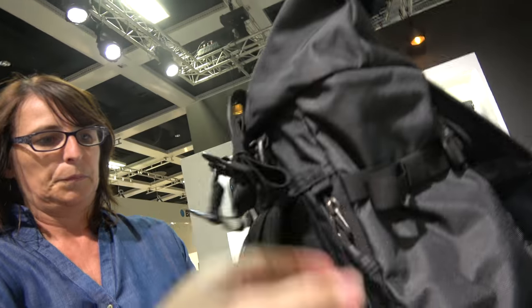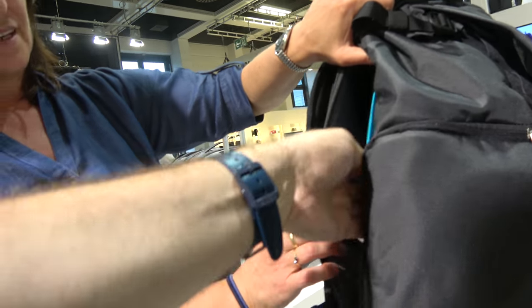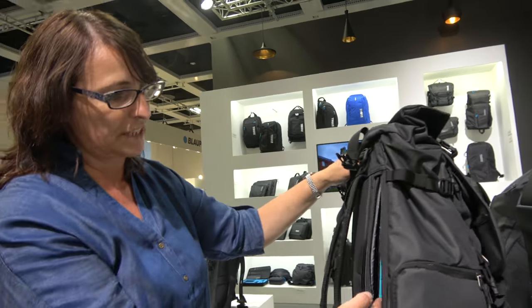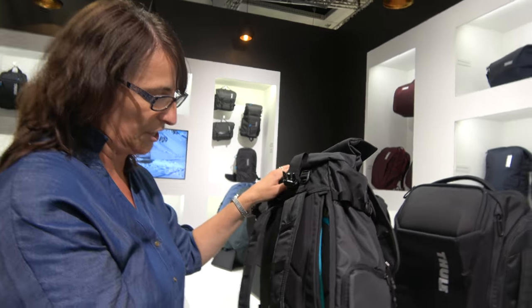What I think is cool is it's basically like a dual laptop. I have a thin laptop here but you can have a tablet and a laptop — two spaces here. So you don't have to open it from the top; you have access from the side because Thule is all about easy access, easy travel, easy protection.